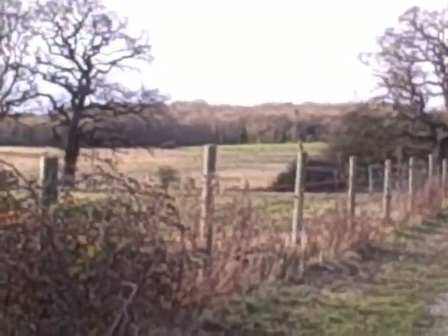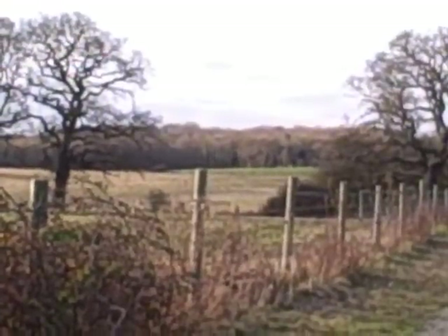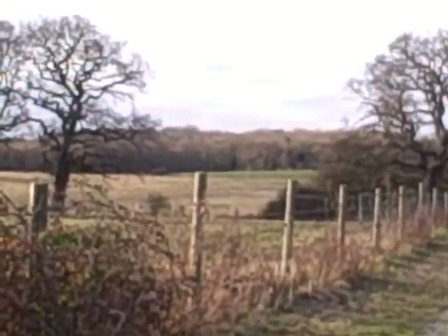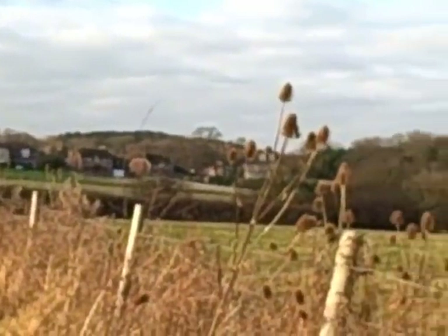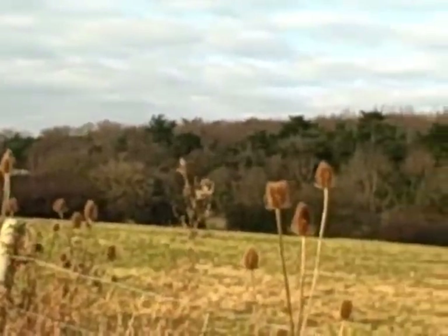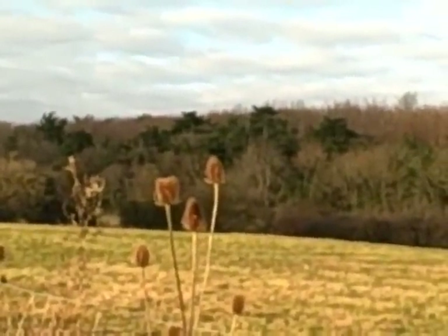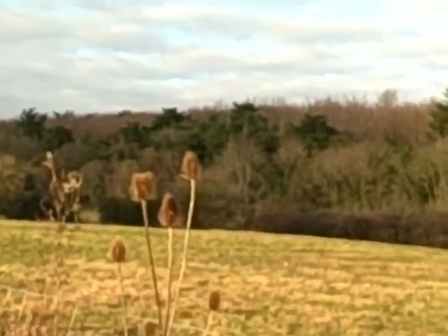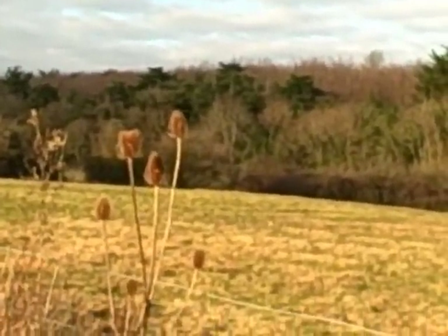I'm so glad to have seen this bird — it's one that I was hoping to see this morning. It's a female stonechat, flying about either side of the path and landing on some of the tall stalks. I'm just looking around now to see if I can see the male, because you usually do see both of them in this area together.